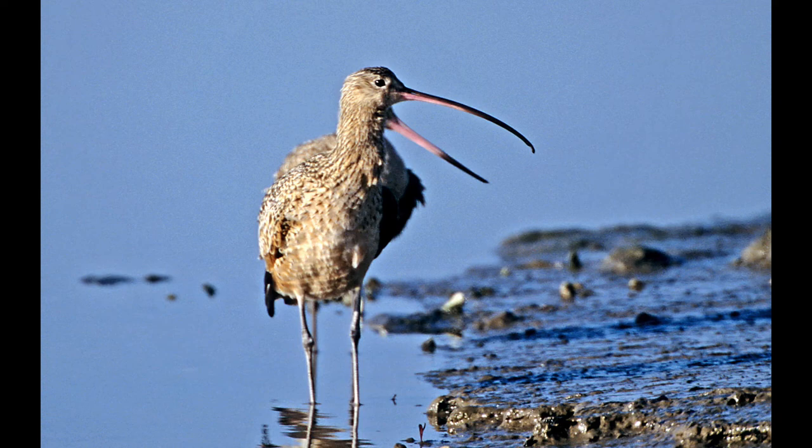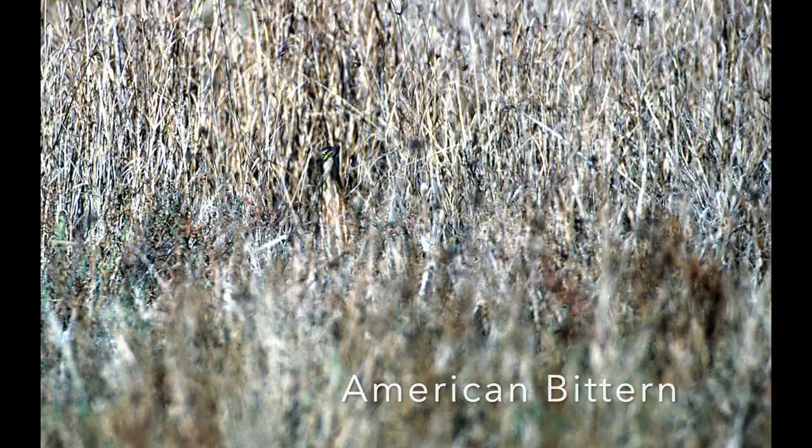Another really well-camouflaged bird is the American bittern. There's one in this group of reeds — they have stripes on their chest and a long neck to match the reeds, and they'll point their head up so they still look like a reed, making them very difficult to find.